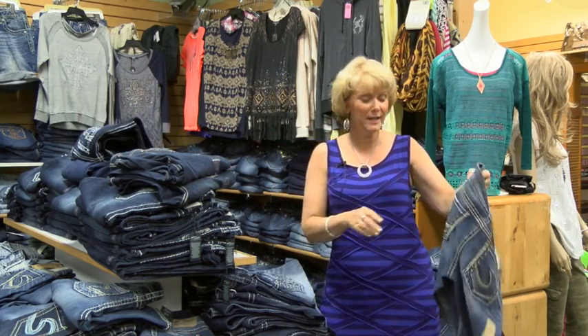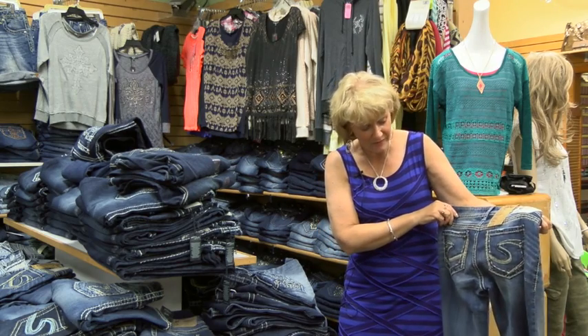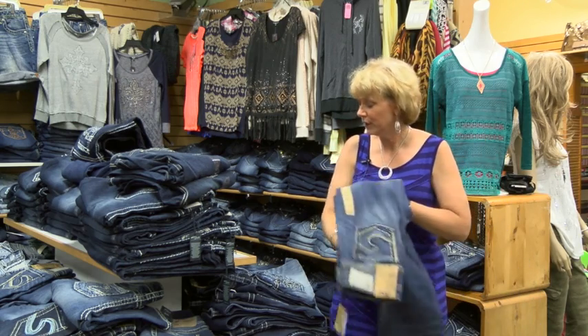We also carry the Silver brand and that also comes in different lengths. Here's their fabulously S-pocketed jean that they have, just basic with a lot of top stitching — really cute look.